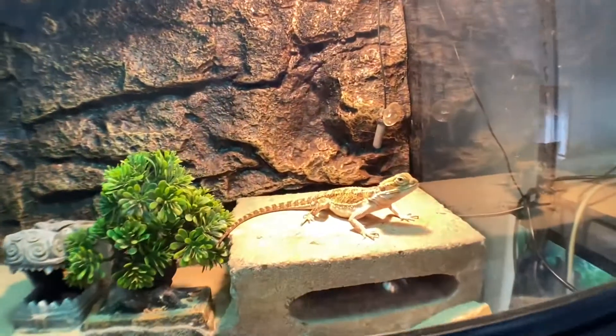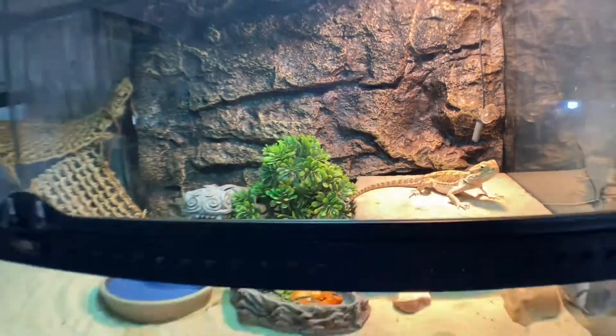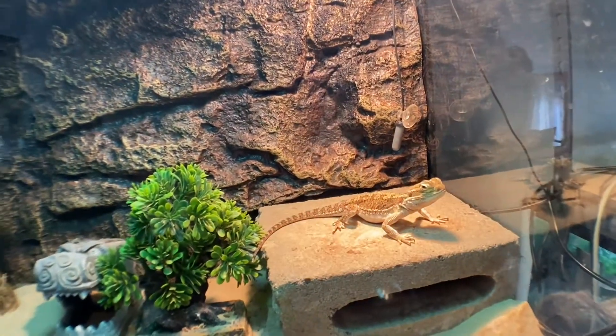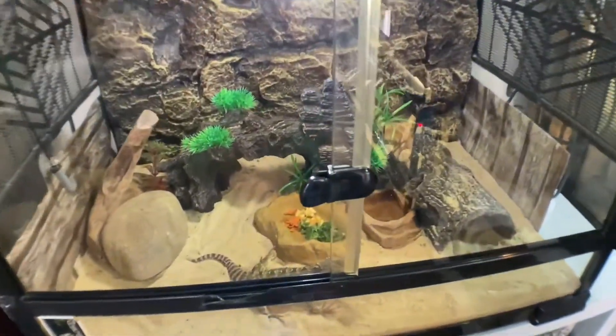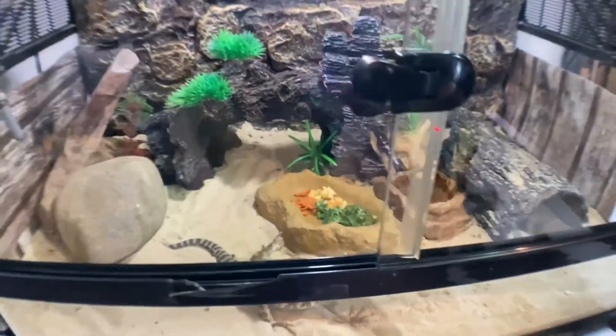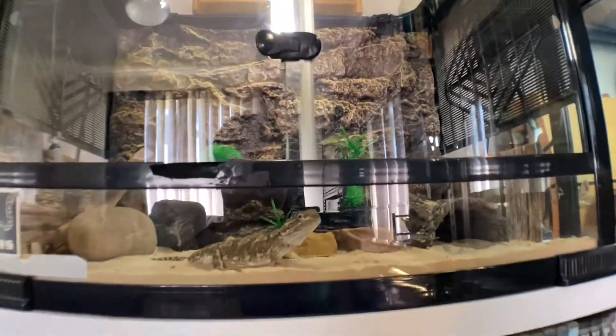Above him we've got Bam Bam — still good old Bam Bam, just laying around doing nothing all day. His setup hasn't changed either. Next up we've got Crystal, who is the female Pygmy Bearded Dragon. There she is — she's a bit dark at the moment and not very happy, but her setup hasn't changed either.